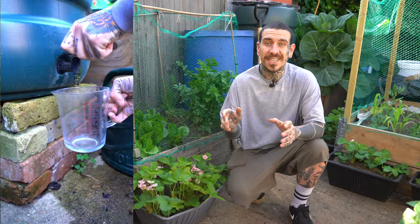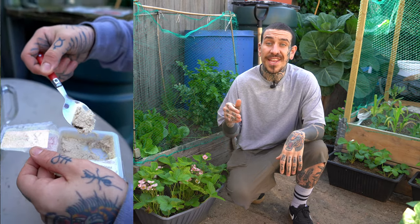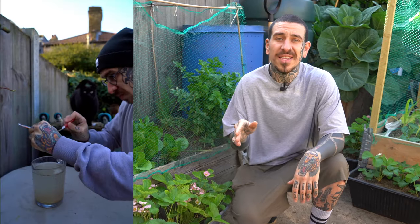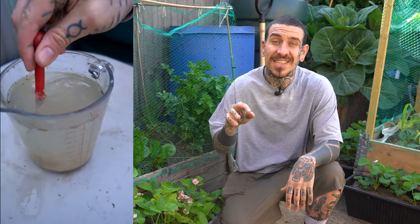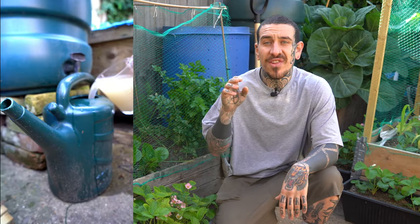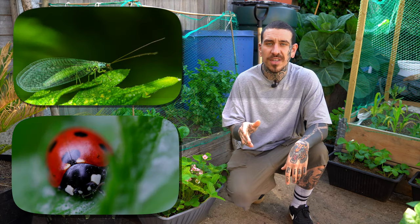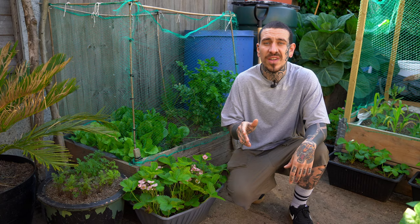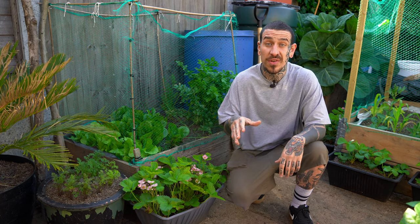I also use nematodes as a preventive measure. You can mix them with water and directly water the base of your plants or spray the leaves. I personally notice that two applications of nematodes, roughly one month apart, drastically reduce the amount of pests attacking my plants. Natural predators like lacewings or ladybugs can also be released at the beginning of the season for organic pest control in your garden.